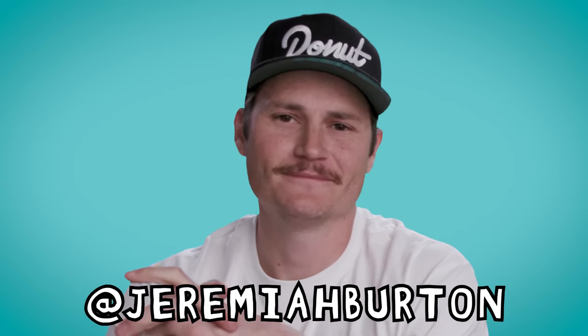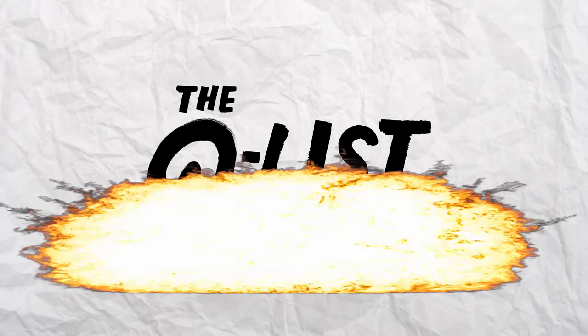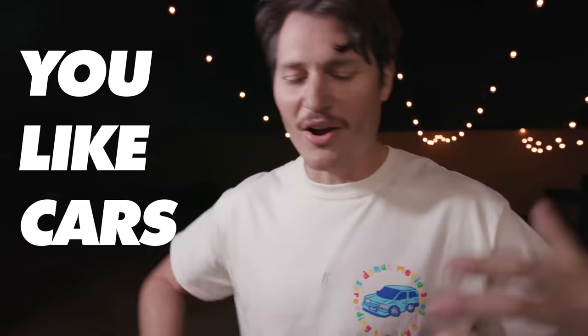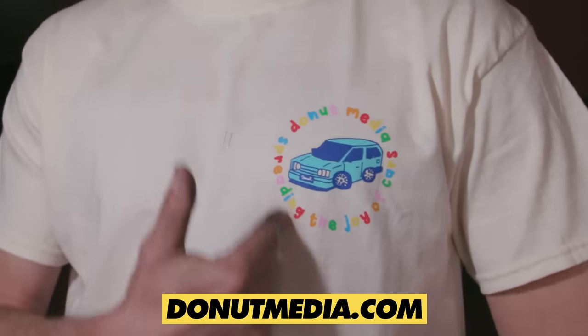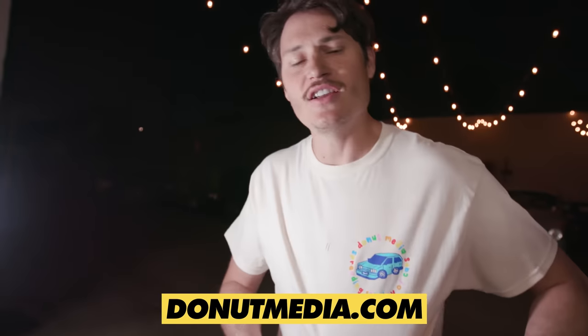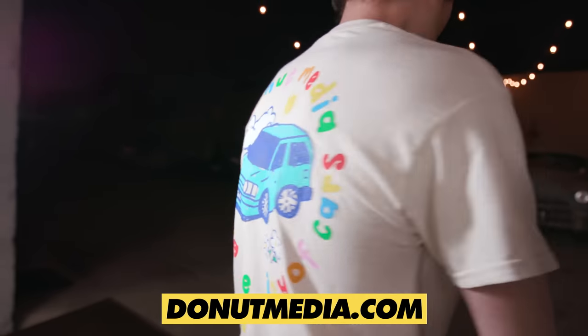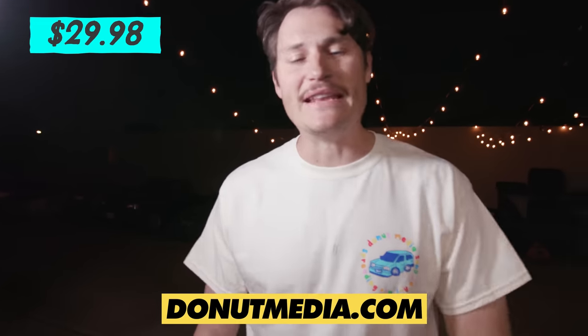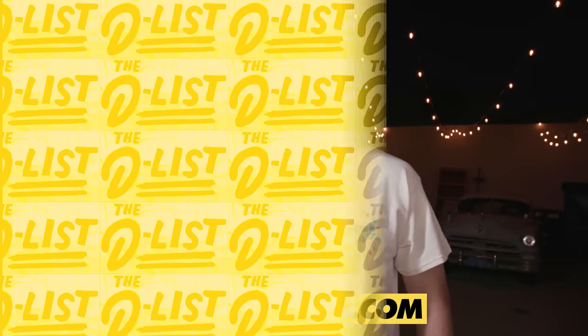I'm James, he's Jeremiah, and this is the D-Wiz. I like cars, you like cars, we like cars. Celebrate your love of cars with the new Jewelry of Cars t-shirt. You can get it in natural or dentist's black for the low, low price of $29.98, only at donutmedia.com. Check it out — it's my favorite shirt to date.